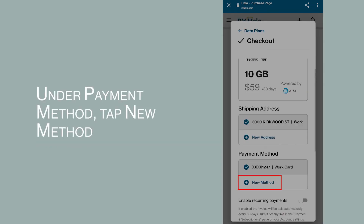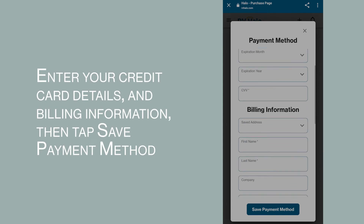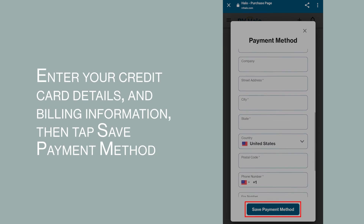Under payment method, tap new method. Enter your credit card details and billing information, then tap save payment method.